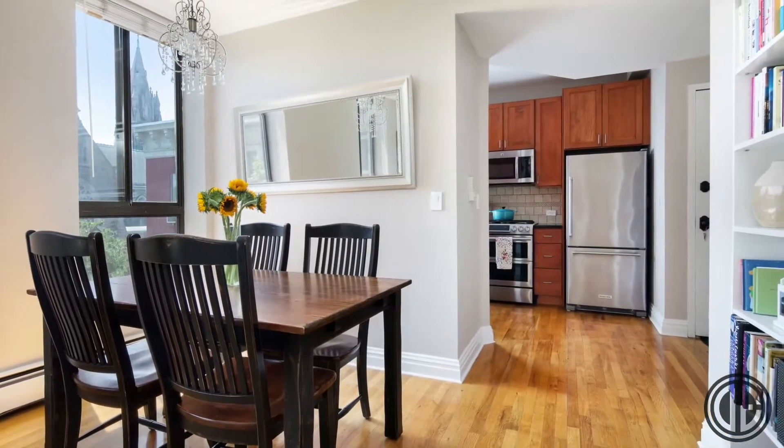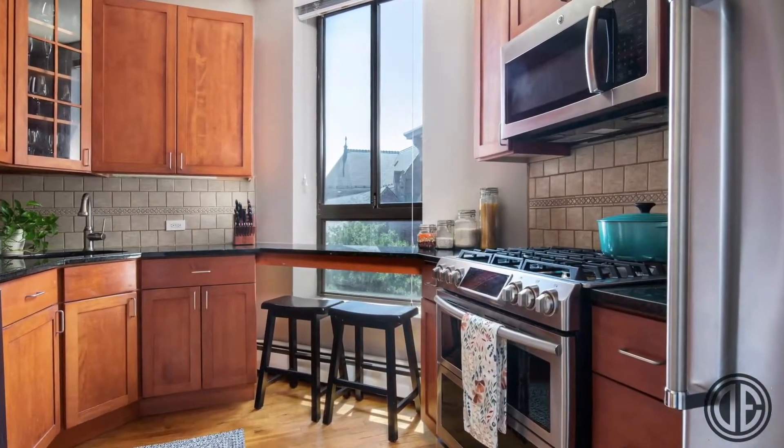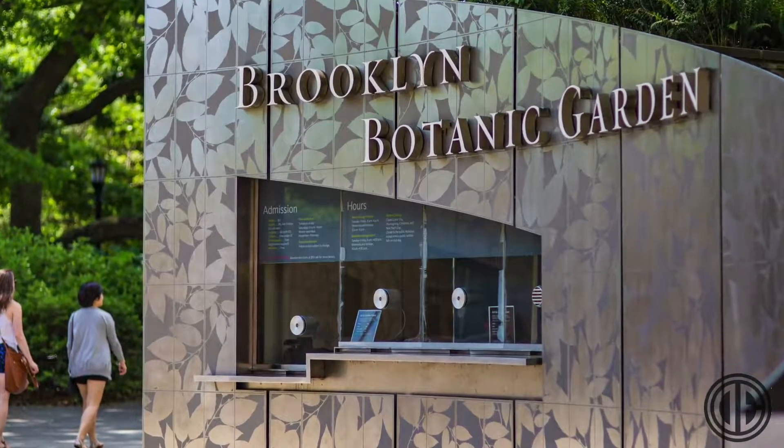Ultimately, whatever your heart desires. A truly special and unique apartment in Park Slope. Please contact us to schedule an in-person viewing.